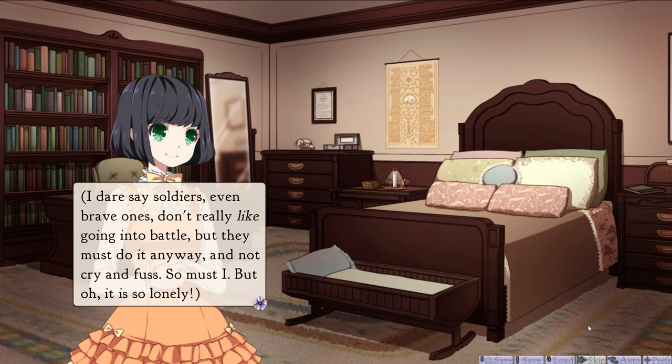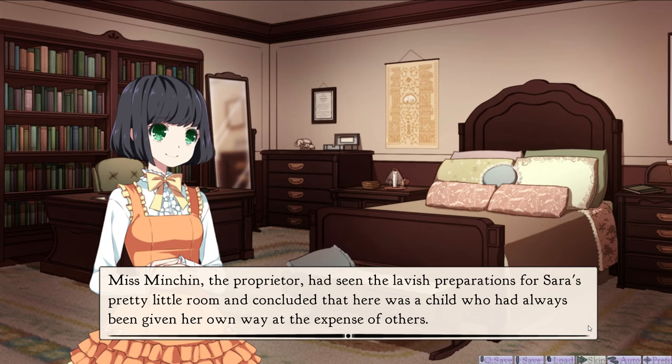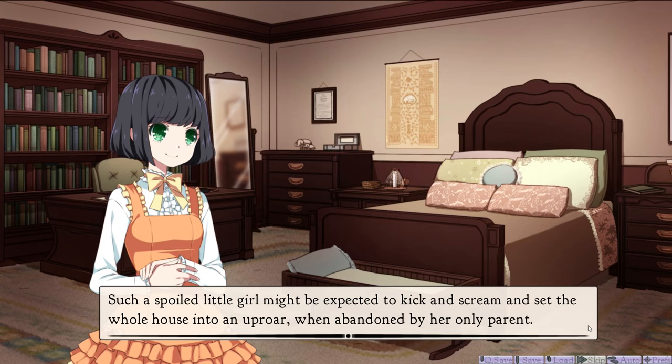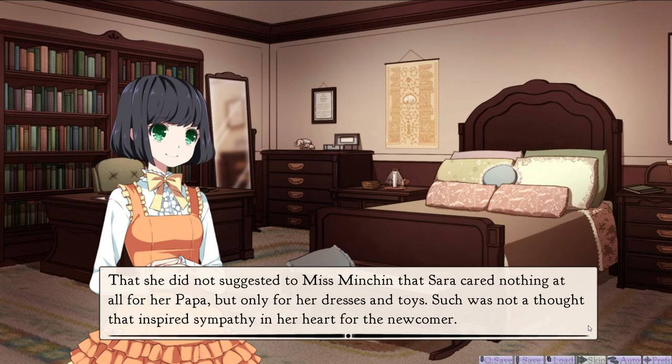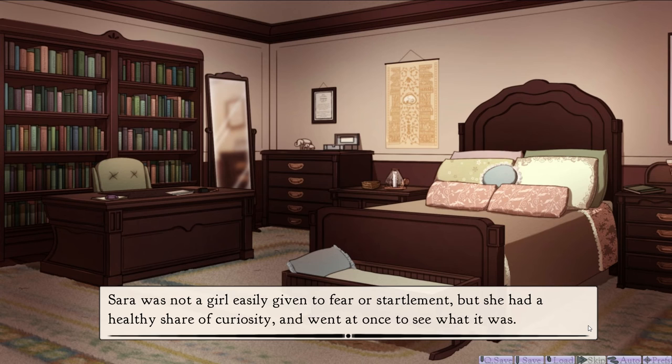She could not know, of course, how her quiet sorrow might be misinterpreted by others. Miss Minchin, the proprietor, had seen the lavish preparations for Sarah's pretty little room, and concluded that here was a child who had always been given her own way at the expense of others. Such a spoiled little girl might be expected to kick and scream and set the whole house into an uproar when abandoned by her only parent. That she did not suggested to Miss Minchin that Sarah cared nothing at all for her papa, but only for her dresses and toys. Wow, poor Sarah can't win. Such was not a thought that inspired sympathy in her heart for the newcomer.